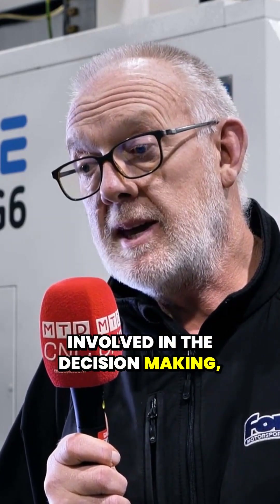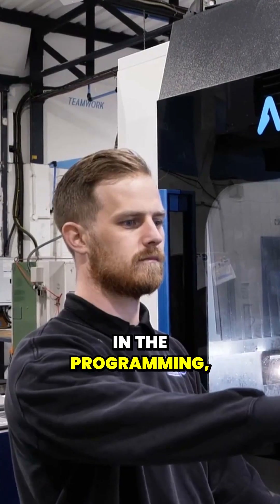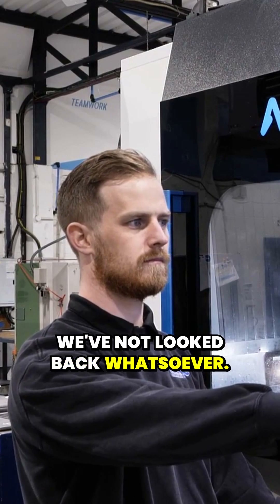Myself and Ryan Speck were involved in the decision-making and, along with Rich's expertise and the programming, we've not looked back whatsoever. Great machine.